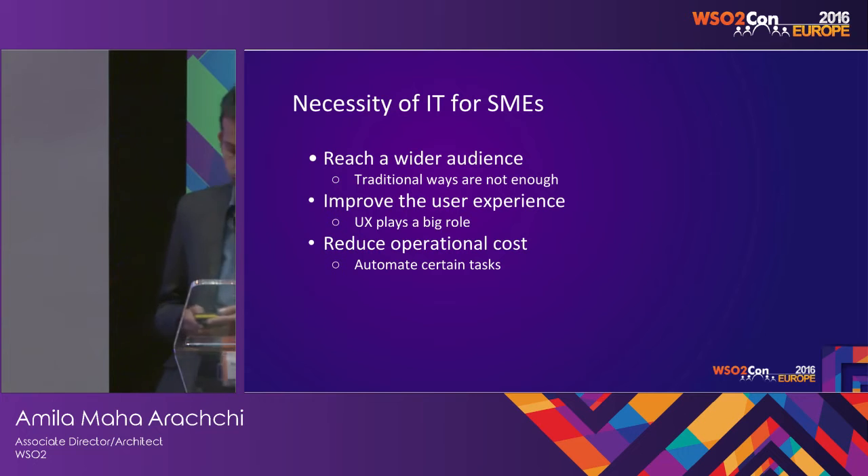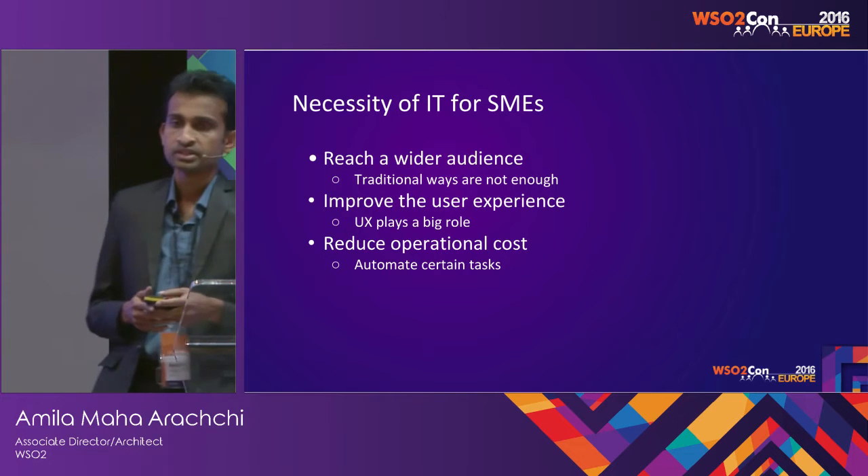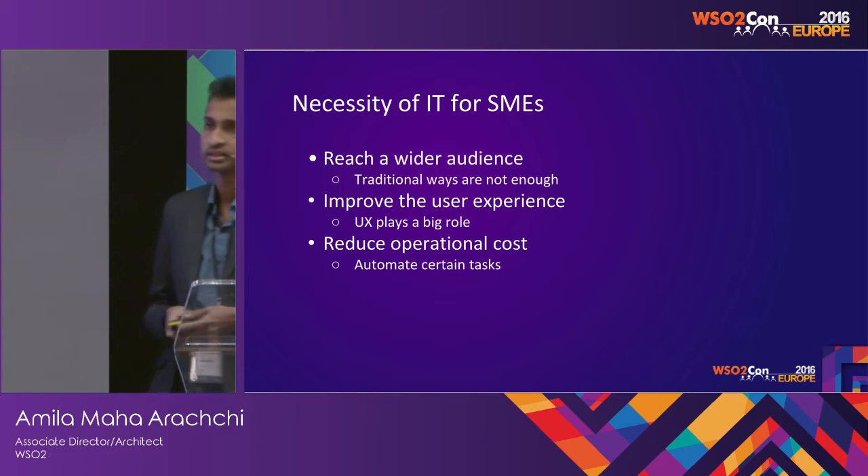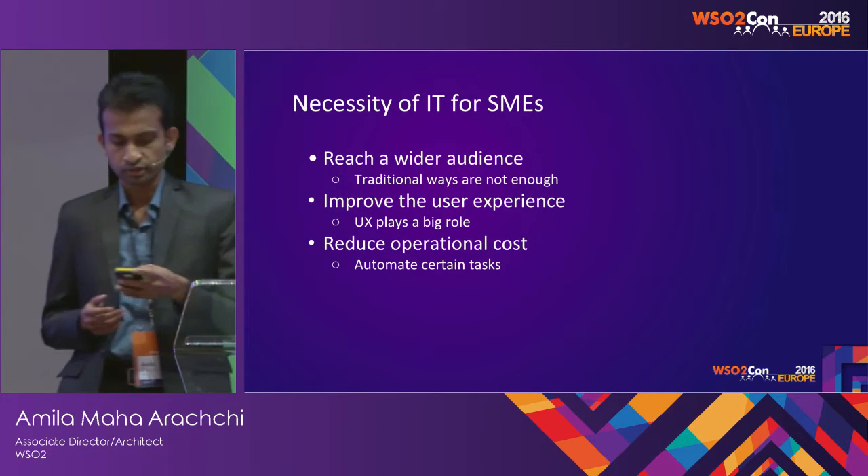And most importantly, with the high competition and the lesser margin of profit, they have to reduce operational costs, so all those requirements are there.